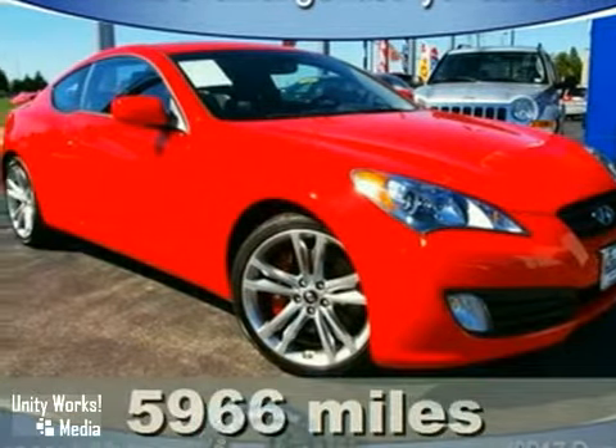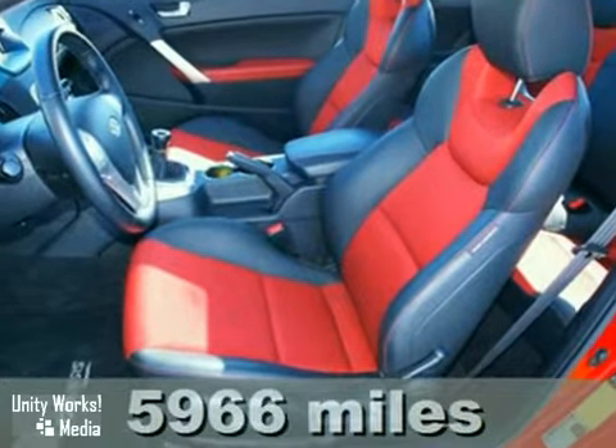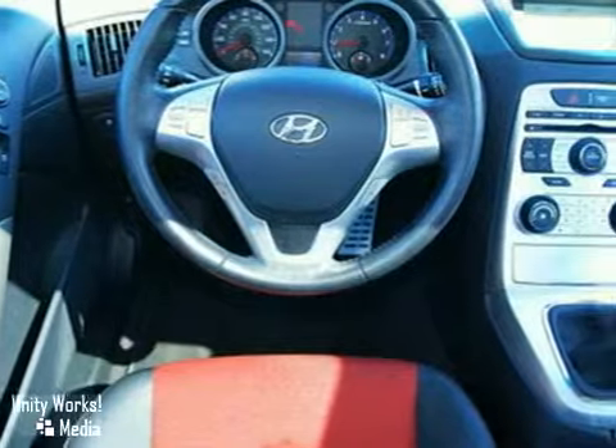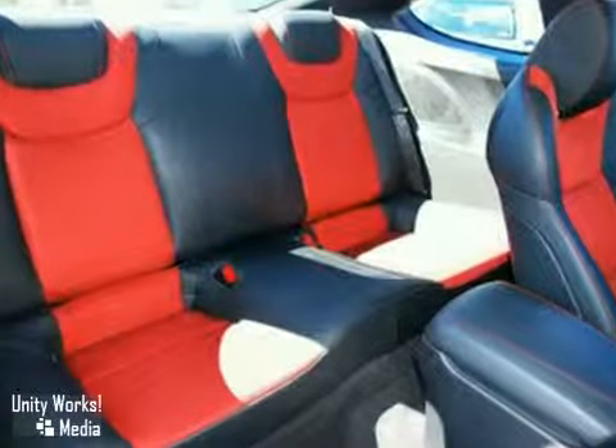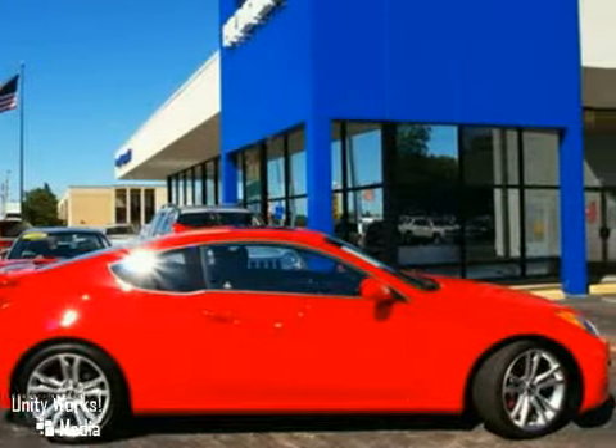It's a 2010 Hyundai Genesis Coupe with keyless entry, a turbocharged four-cylinder engine, and stability and traction control — it's bound to sell fast. It also features a premium sound system with a CD changer. The power moonroof and alloy wheels only make it more attractive.